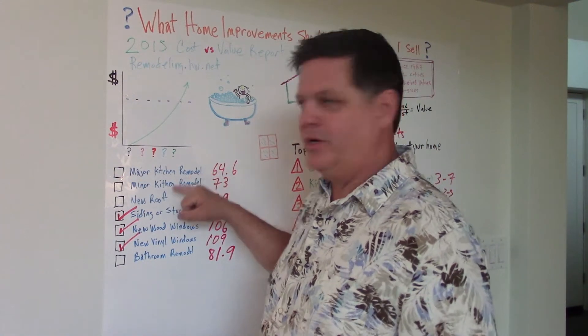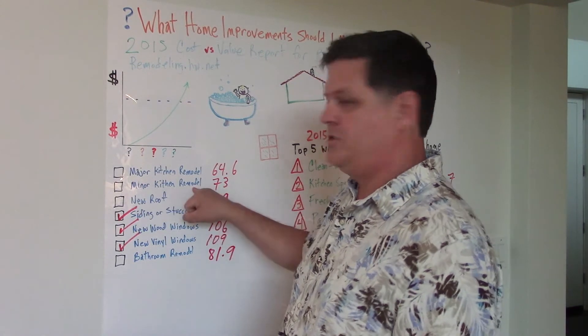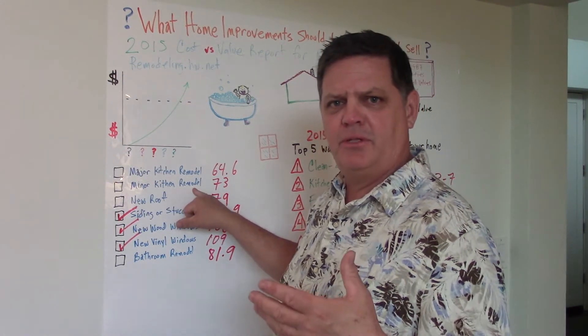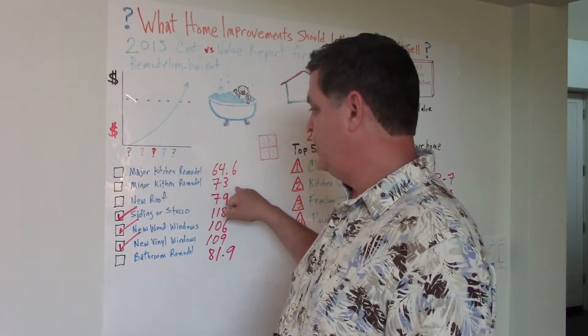Major kitchen remodel — you're going to get back 64 cents on the dollar. Minor kitchen remodel, maybe reface the cabinets or do a countertop — 73 cents return on the dollar.